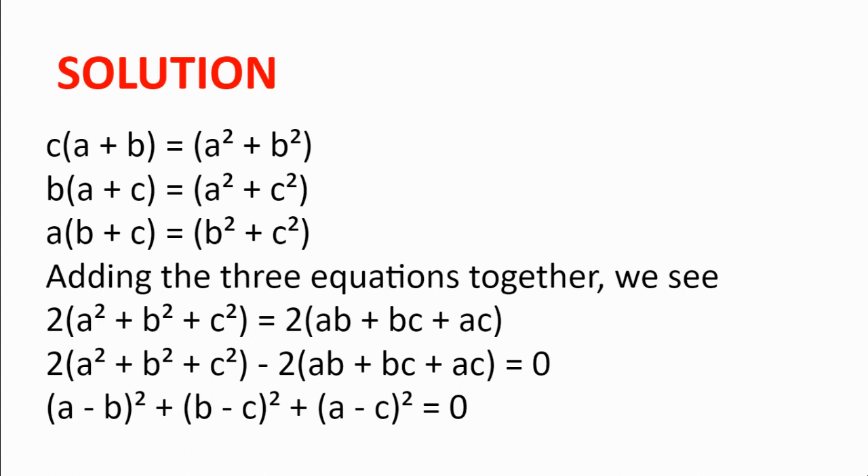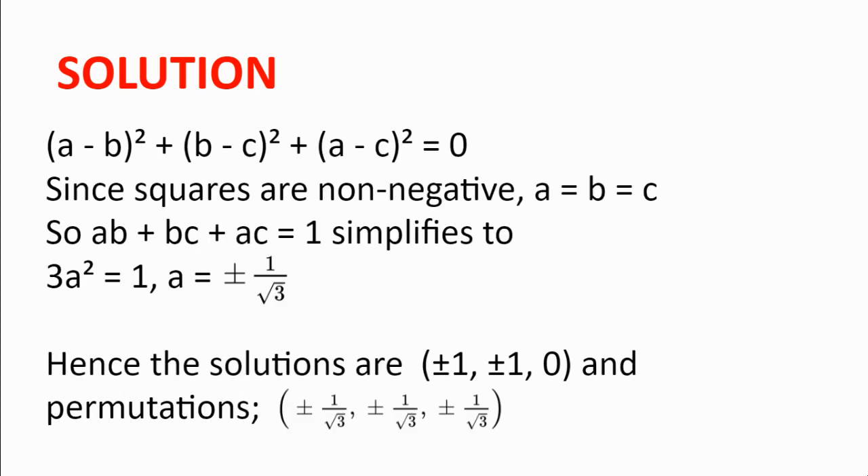This is very useful because squares are non-negative, so the sum of three squares is also non-negative. For the left-hand side to equal zero, all three squares must equal zero. In other words, a = b, b = c, and a = c, so a = b = c. Then ab + bc + ca = 1 simplifies to 3a² = 1, giving a² = 1/3, so a = b = c = ±1/√3.